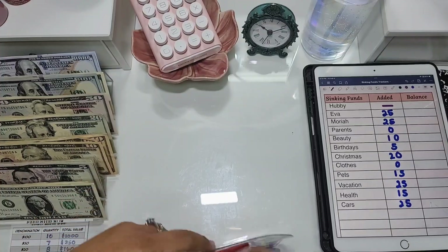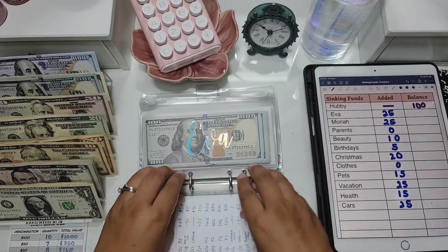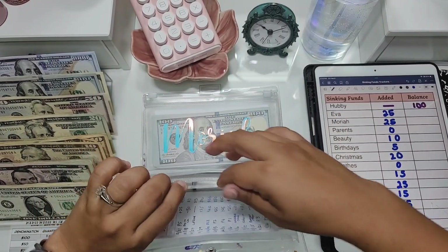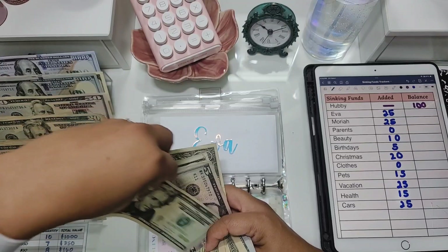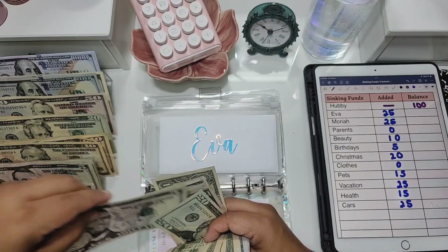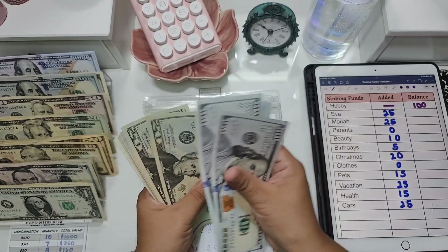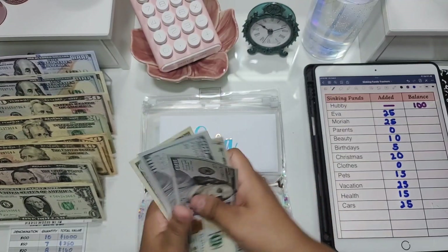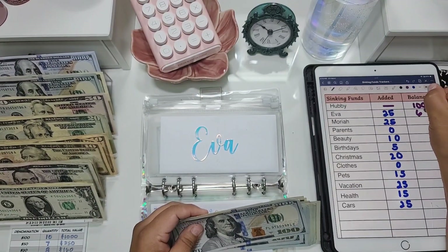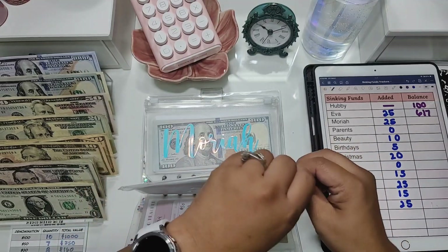For our sinking funds this paycheck, hubby is not getting anything but he has $100. Eva is getting $25 today — a $20 and a $5. She now has $617 total. We're past the halfway mark to a thousand, which is great.